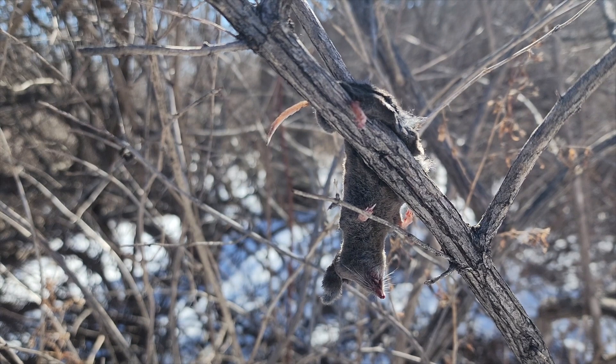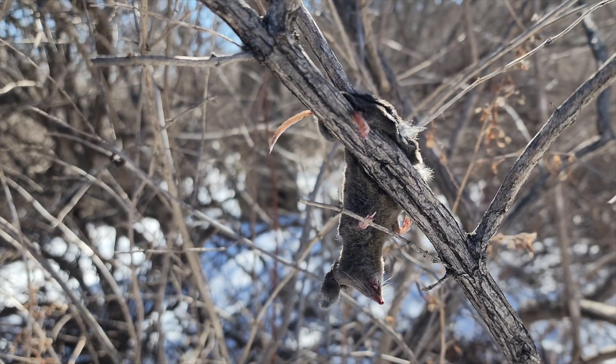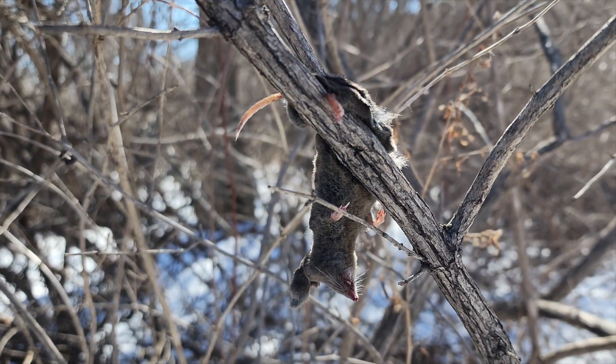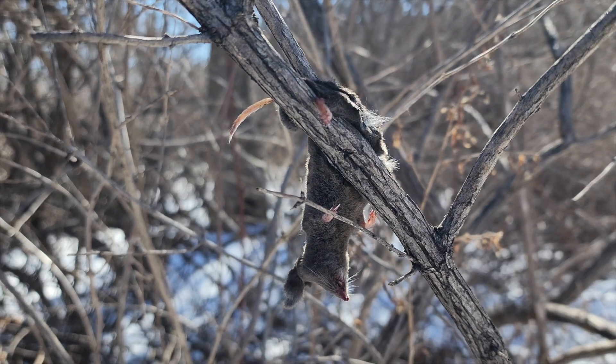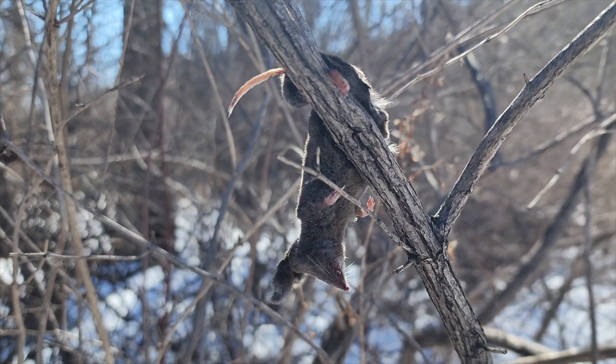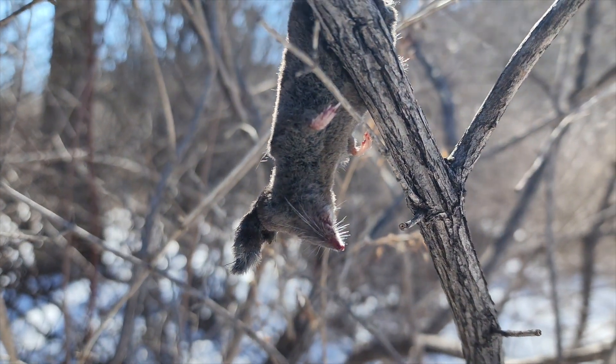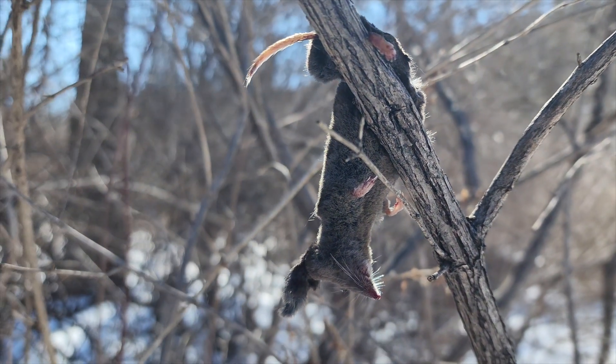At first glance, I thought that this shrew was impaled on the bush. There is a species of bird that aren't super common around here, but I did see one here a couple weeks ago called the northern shrike, that will impale their prey on thorns or spiky things and then come back later and eat them. However, after I took a closer look, this guy is definitely just wrapped around this branch and not actually impaled. So another possibility is that a bird of prey like a hawk or an owl could have picked this small shrew up from the field and carried it and then dropped it.